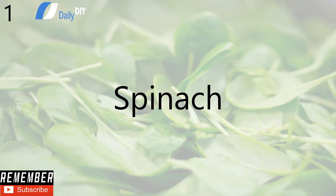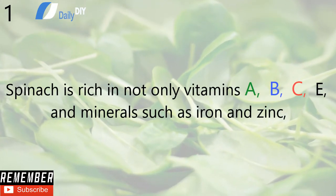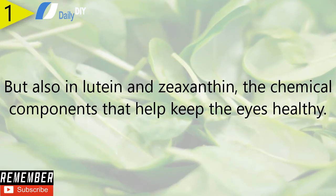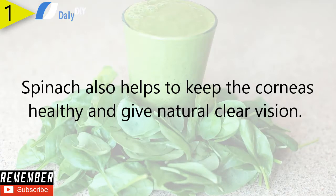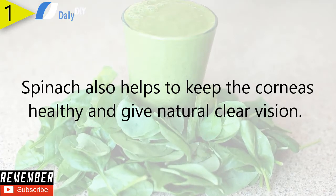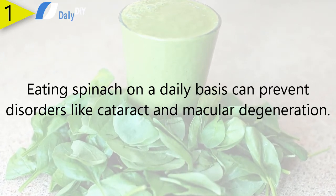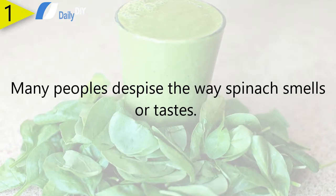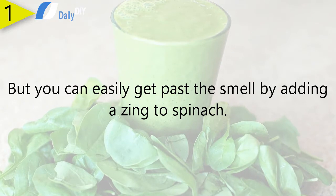Number one: spinach. Spinach is rich in vitamins A, B, C, and E, and minerals such as iron and zinc, but also in lutein and zeaxanthin — the chemical components that help keep the eyes healthy. Spinach also helps to keep the corneas healthy and gives natural clear vision. Eating spinach on a daily basis can prevent disorders like cataracts and macular degeneration.